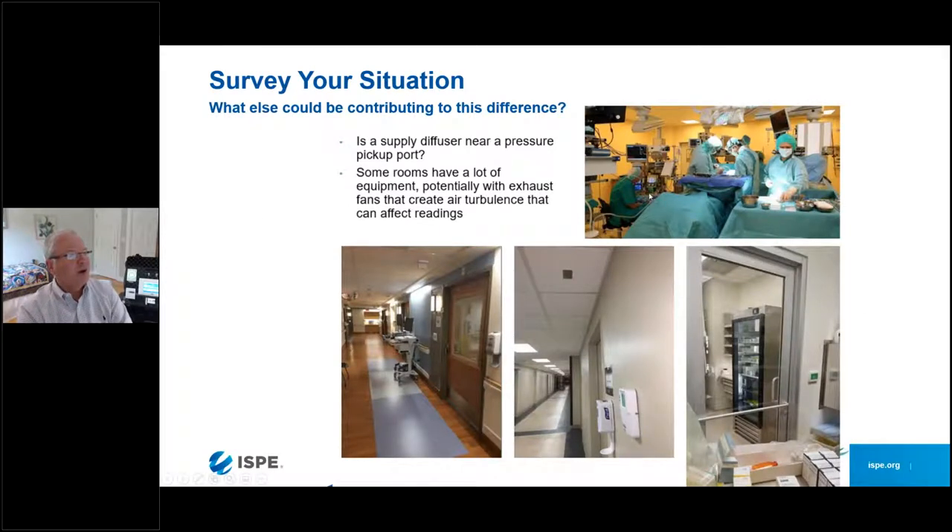On this slide I'm showing an operating room, which is pretty much an ISO-8 clean room type of environment. You can see how busy an operating room gets when there are people, a patient, and equipment in there — any of which could potentially be pushed up against the wall where there might be exhaust fans or other devices affecting conditions. The bottom line: be aware of your environment and what might be contributing to differences between how you're measuring with a handheld and where the pressure pickup ports are for a wall-mounted device.